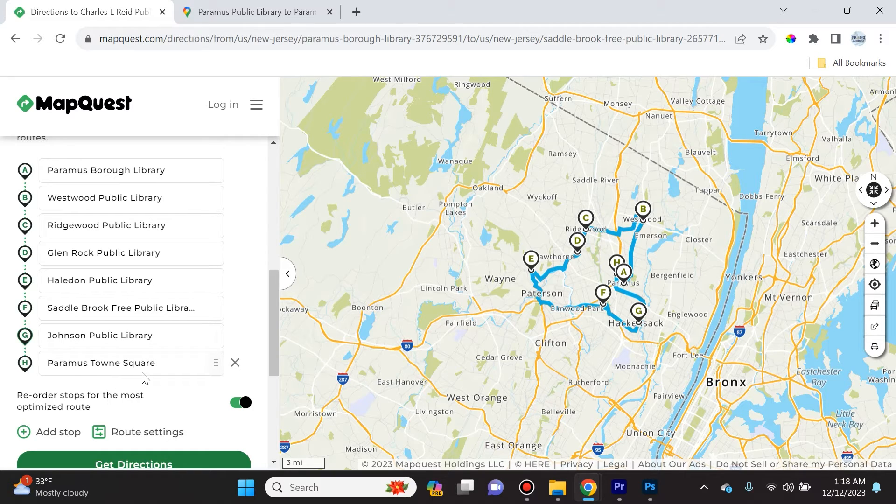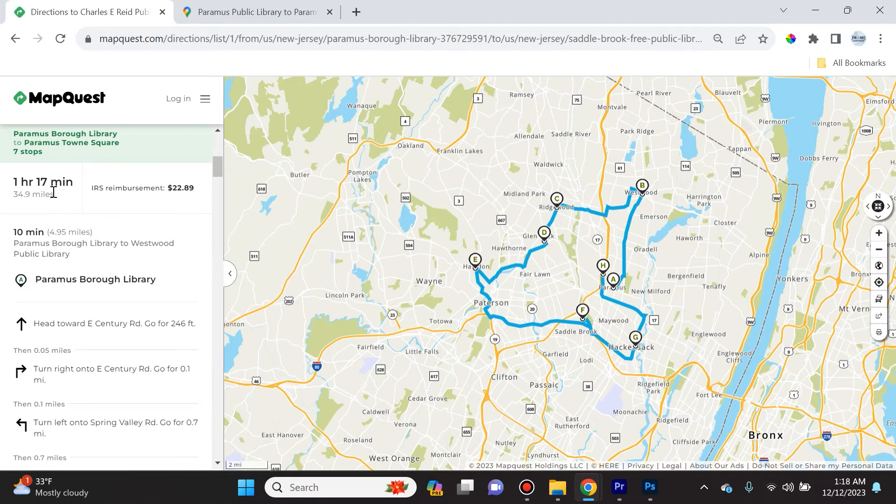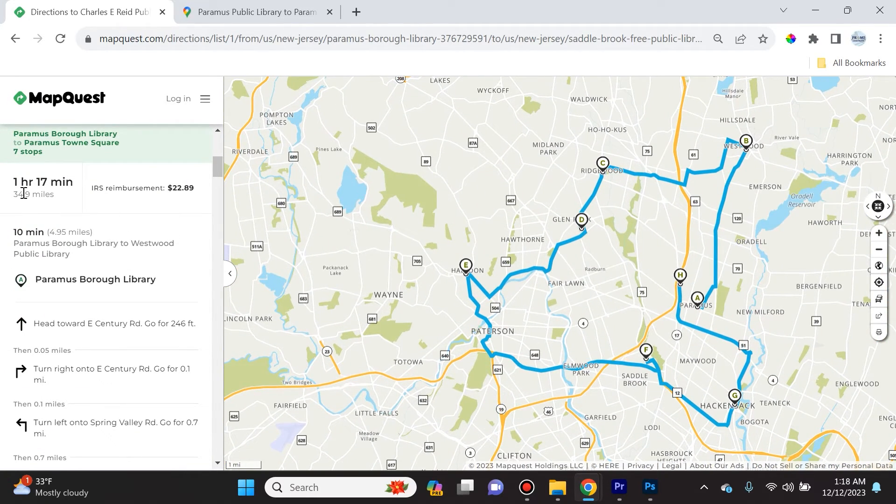Look at how organized this map is. It's saying: start at Paramus, go to Westwood first, then Ridgewood, Glen Rock, Hale, then circle around Saddle Brook, Hackensack, and come right back to Paramus. This is so helpful — it's actually telling me the entire trip is going to take one hour and 17 minutes.